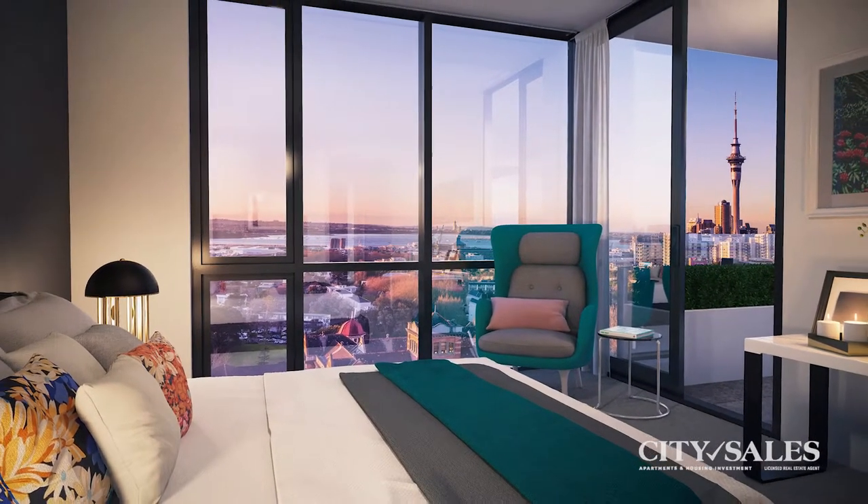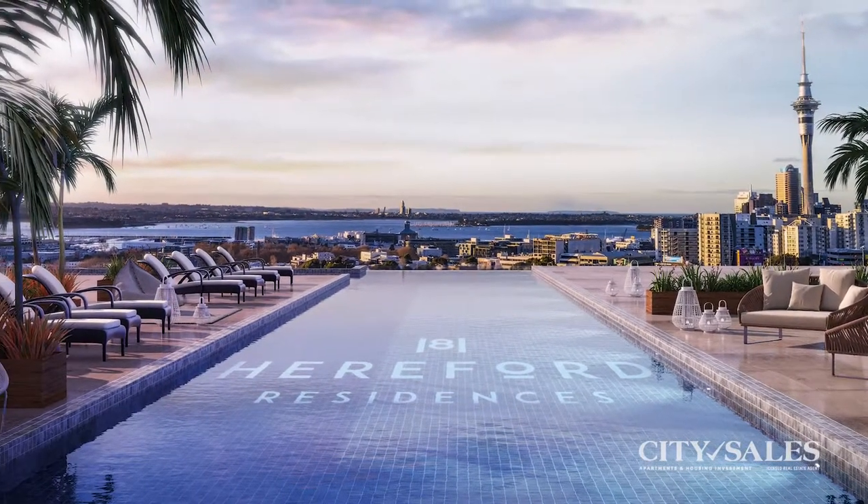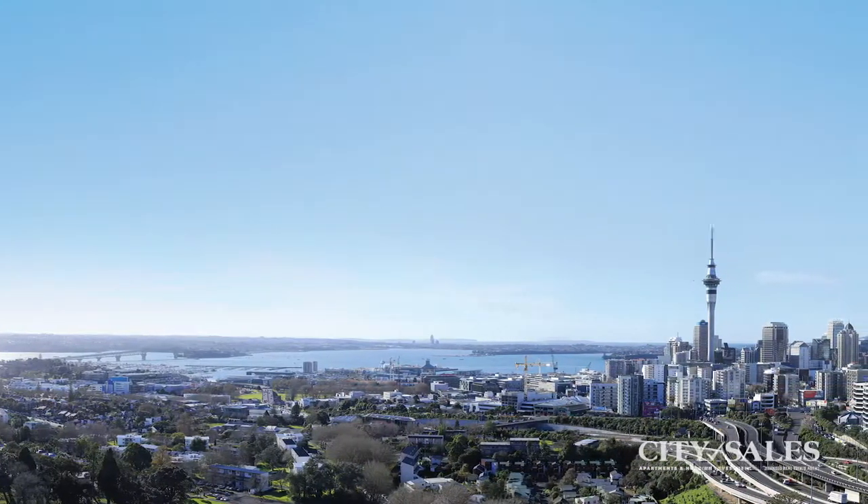You'll love the concierge service, rooftop infinity pool, serene zen garden, fully equipped gymnasium, tennis court, in-house library, theatre room and billiard table.